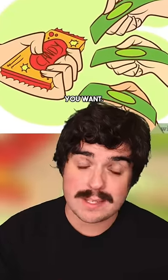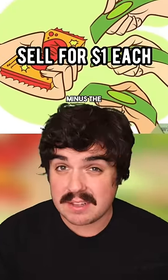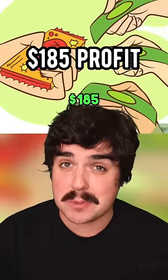Now you can sell them for however much you want. If you sold each piece of gum for $1, you'd make 200 bucks, minus the $15 you used to buy it, and that's $185 profit.